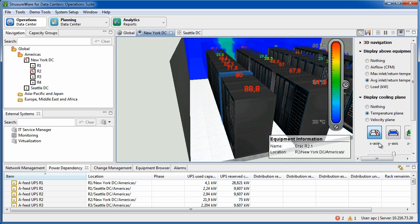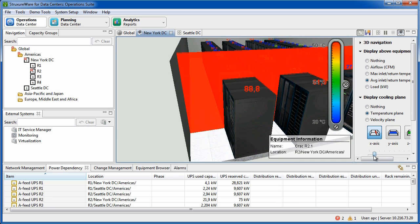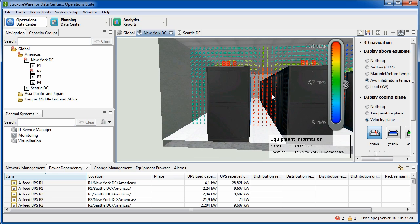When we zoom in on the failing cooling unit, we can also analyze the airflow around that cooling unit, and in this case we can see that we have a recirculation issue — hot air going above the row and being sucked into the rack again.